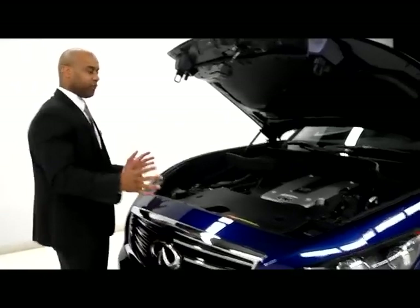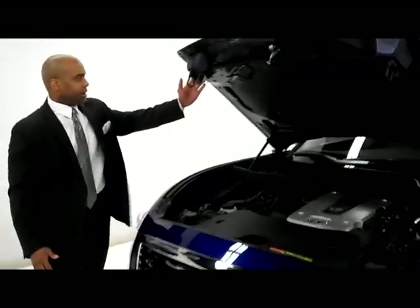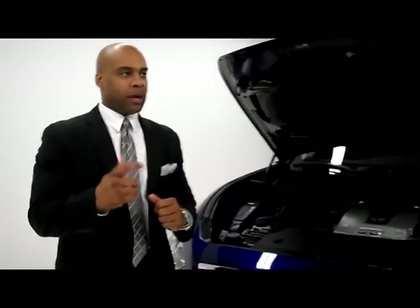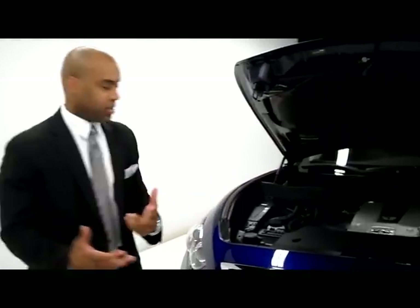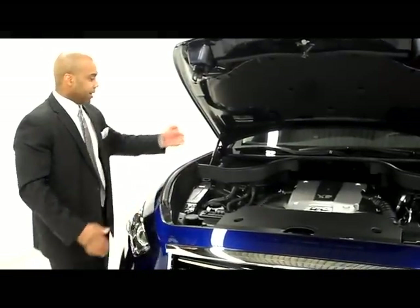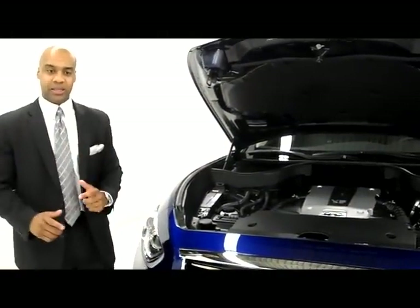Crumple zones are going to be located in the front fenders, rear quarter panels, and quite naturally in the hood. What they do is actually absorb the impact — by absorbing the impact, you're controlling the collision. The front of the vehicle folds down in accordion fashion. The majority of the impact takes place up front, so by the time it gets to the cabin, it's almost non-existent.